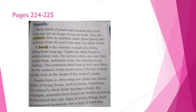Fossils are often found in sedimentary rock. The pictures show one way that fossils form. Sediments cover the remains of an animal, and the sediments then turn to rock over time. As the animal's body wears away, it leaves a mold in the rock in the shape of the animal's parts. Fossils form in other ways too — some are actual parts of living things such as bones. Sometimes an animal's whole body becomes a fossil. For example, scientists have found the bodies of insects in hardened tree sap. Signs of living things, such as preserved footprints, are a type of fossil too.